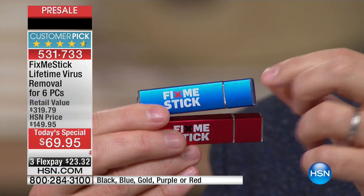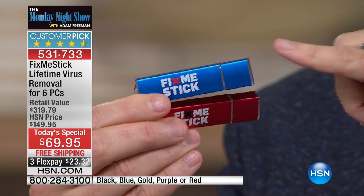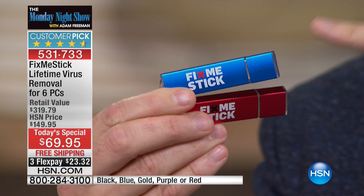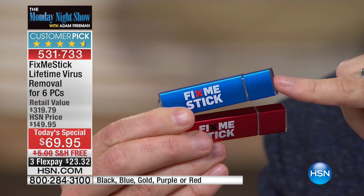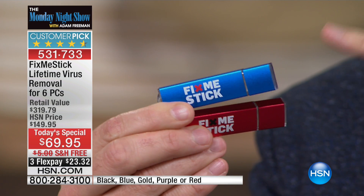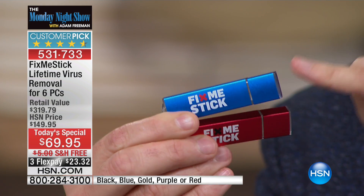That's why Fix Me Stick and the gentlemen that launched and created it have had such huge success in the marketplace — they're selling gazillions of these things, because it means we don't have to take it to a retail store, we don't have to leave our computer anywhere, and we're not paying $100 per fix. The reason why this is a virtual perfect five-star is because it will make your computer — desktop, all-in-one, laptop — run like new again.